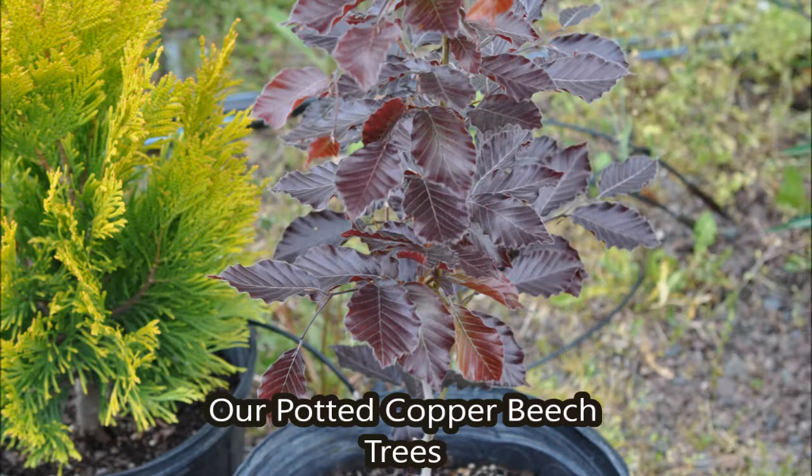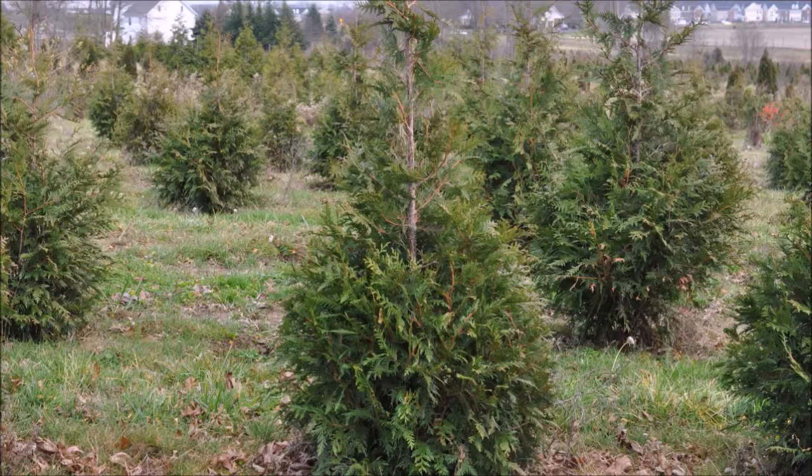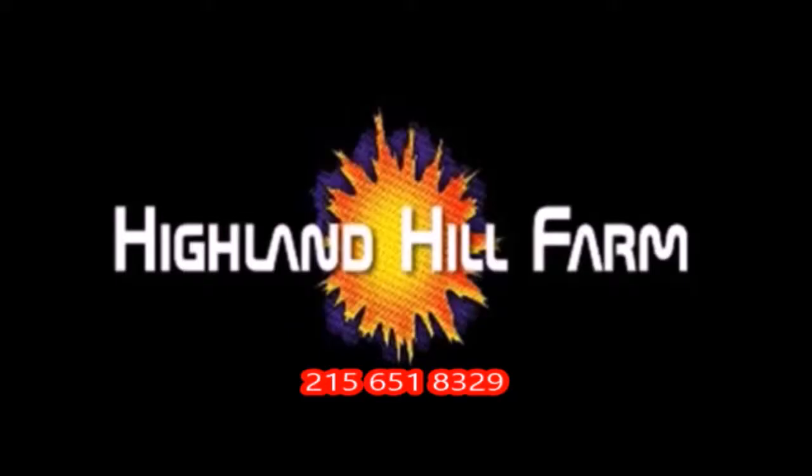This is Bill at Highland Hill Farm. This video was produced at Highland Hill Farm. We grow and sell screening and buffering trees in Bucks County, Pennsylvania. And these are our green giant arborvitas. Call us for your screening tree needs at 215-651-8329.